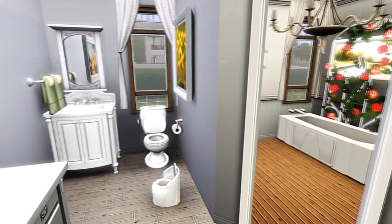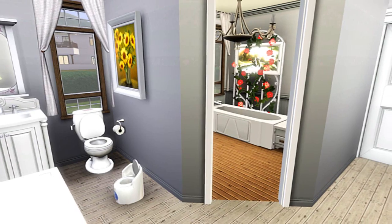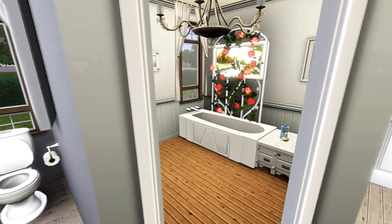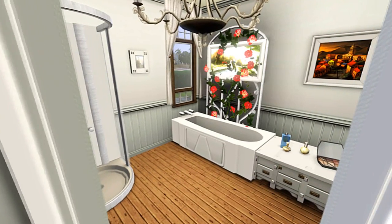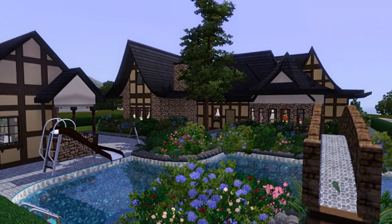Here we are in the rather large bathroom. As you can see there are two parts to this: the outer part which has a toilet and dresser, and the inner part where there is a little more privacy, which is the shower and the bath with the flowers, which I have used move objects for.